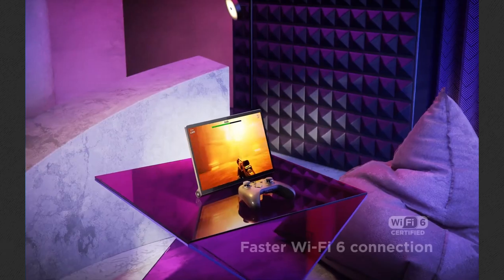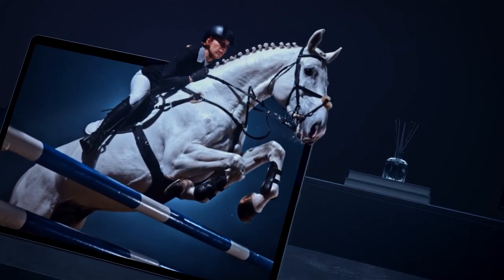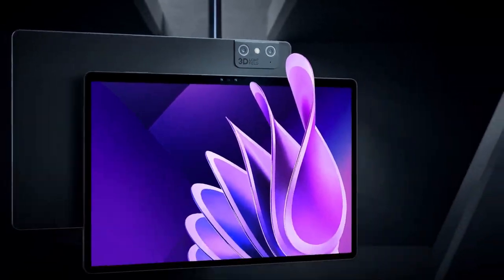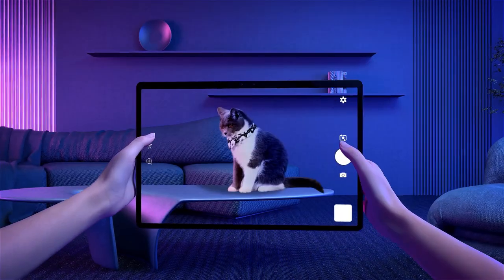The tablet has proven as an important device in many sectors for its portability and functionality, and there are hundreds of models to choose from. In our new video, we will explore some of the most interesting, innovative, and powerful tablets available in 2023.